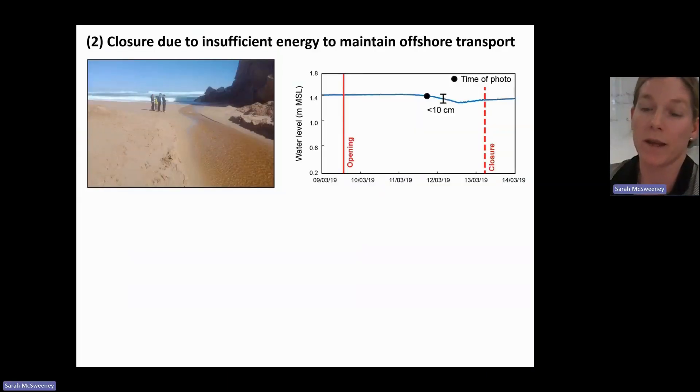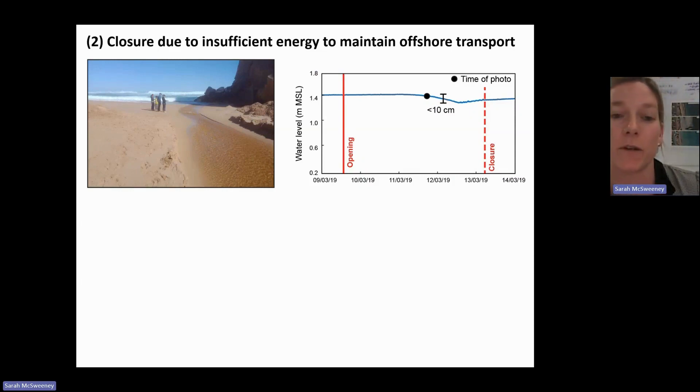An example of a time when an opening was unsuccessful because it couldn't transport enough sediment offshore was at the Jolly Brown River, also in 2019. This estuary was opened when the beach was about 100 meters long and the head difference between the lagoon and the sea was really low. In terms of the energy gradient, it just didn't have enough slope or potential energy to kick off the flow to erode offshore. So this one just trickled out pretty much like this for a few days, the water level dropped by about 10 centimeters, and then it shut off about a week later.